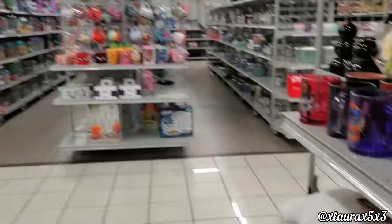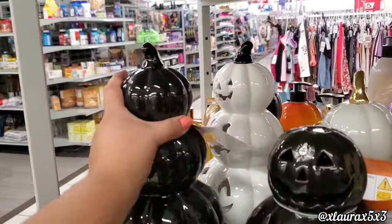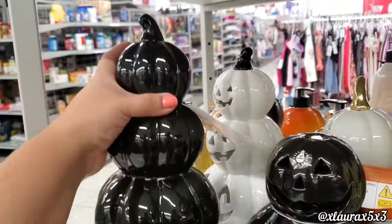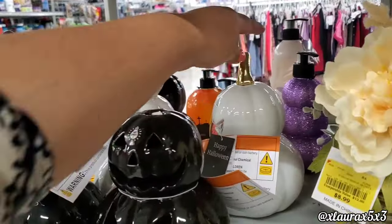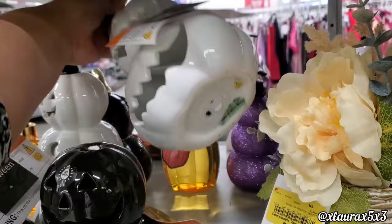This one with the sunflowers is $12.99. They do have these light-up ceramic jack-o'-lanterns for $8.99, and the one with just two I believe was $8.